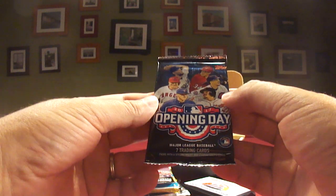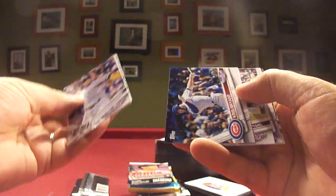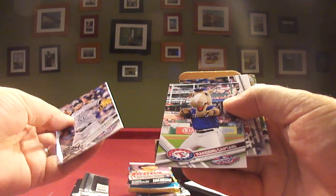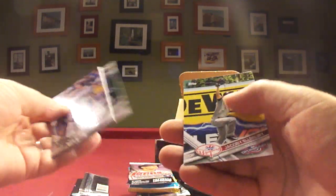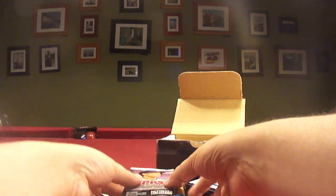This is in the kid pack: 2017 Opening Day. Let's see what we get out of Opening Day. Former Rookie, Moustakas, Chris Bryant, Rangers Captain, Justin Turner, Alex Gordon, and Ellsbury. So your basic stuff, but again, for a kid it works.